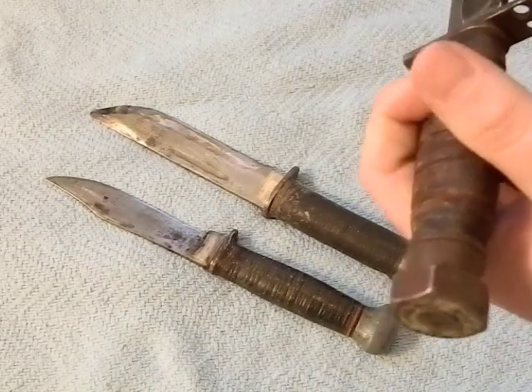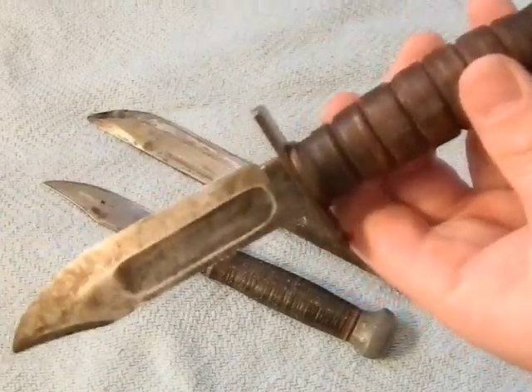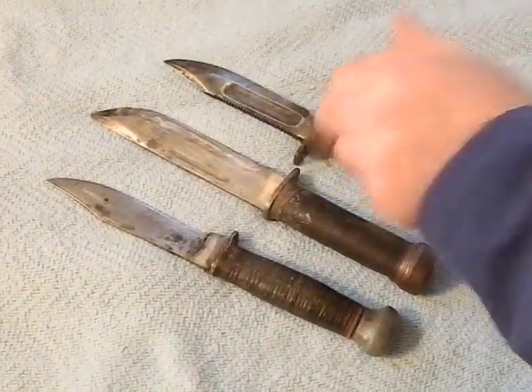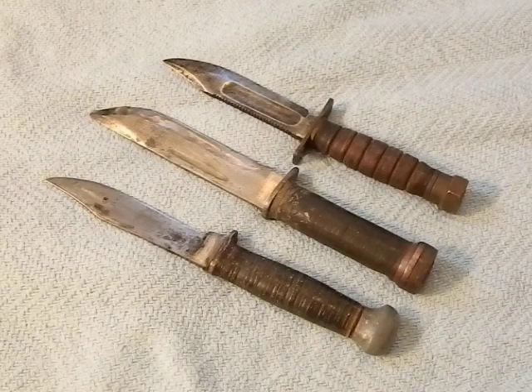There was some glow-in-the-dark paint on the pommel too, which has long since worn off. If anyone has more information or history on these, I'd love to hear it. That's the first one, made in Camillus, New York, which is near the Syracuse area — dead in the middle of the state. Camillus was around for about a hundred years and closed their doors in 2007. They made everything from pocket knives to the USMC fighting knife in World War II, but closed due to foreign competition.